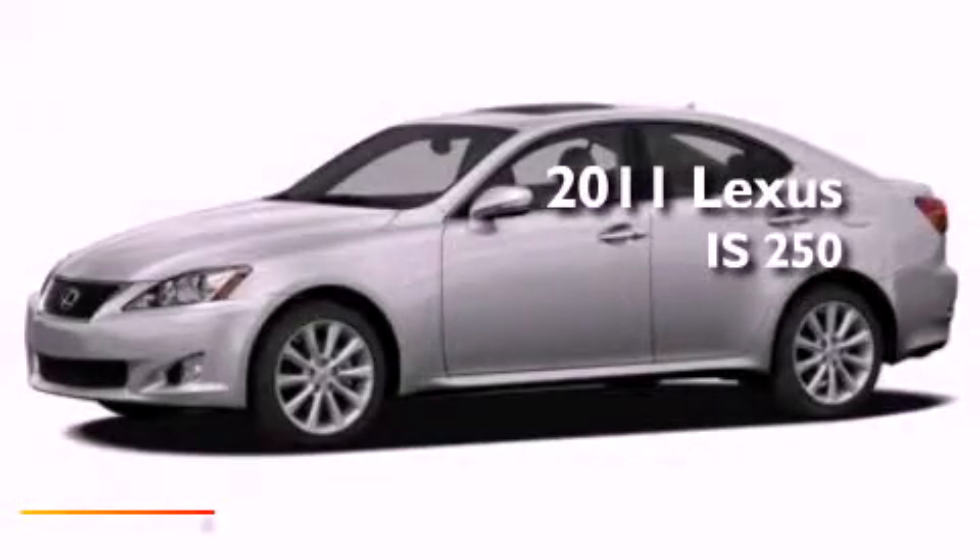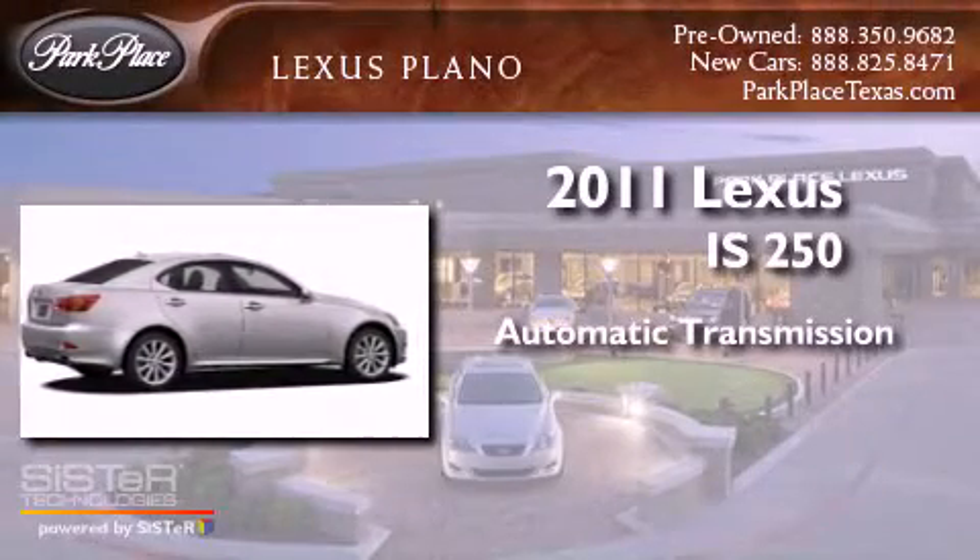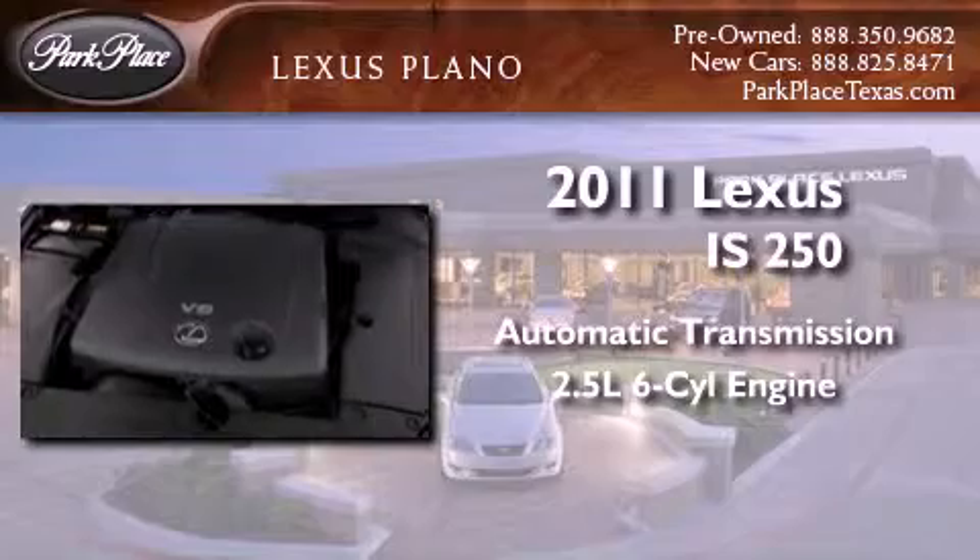This is a brand new 2011 Lexus IS250. This car has an automatic transmission and a 2.5 liter V6.